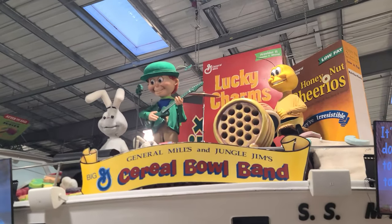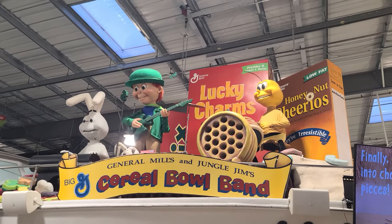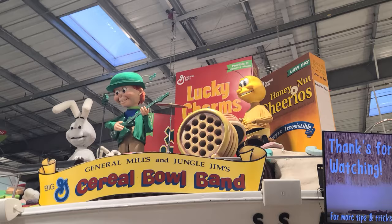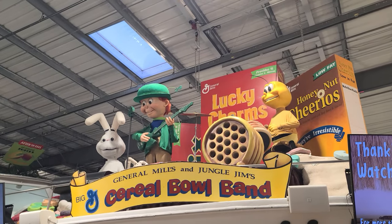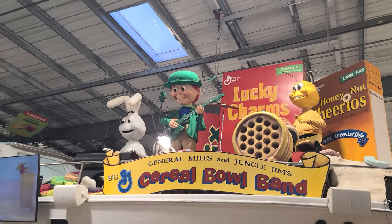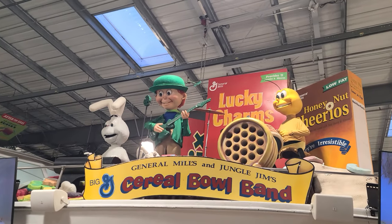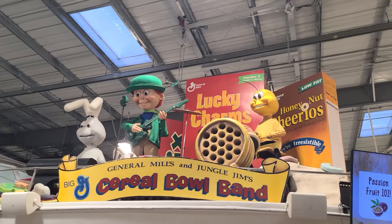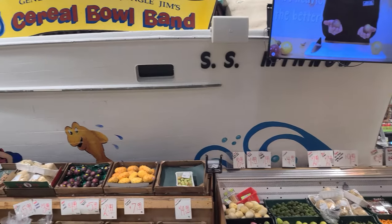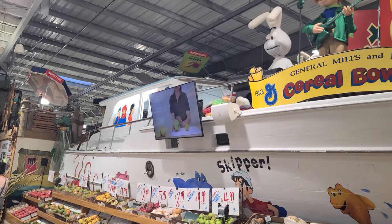Trix Rabbit is playing the keyboard, and the leprechaun is playing the guitar. And is it Buzz? Buzzy? He's playing the drums. This is awesome. Oh, he's singing too. So weird. I just noticed they're on a giant boat — the SS Minnow. Like from Gilligan's Island. Oh, there is Gilligan right there.